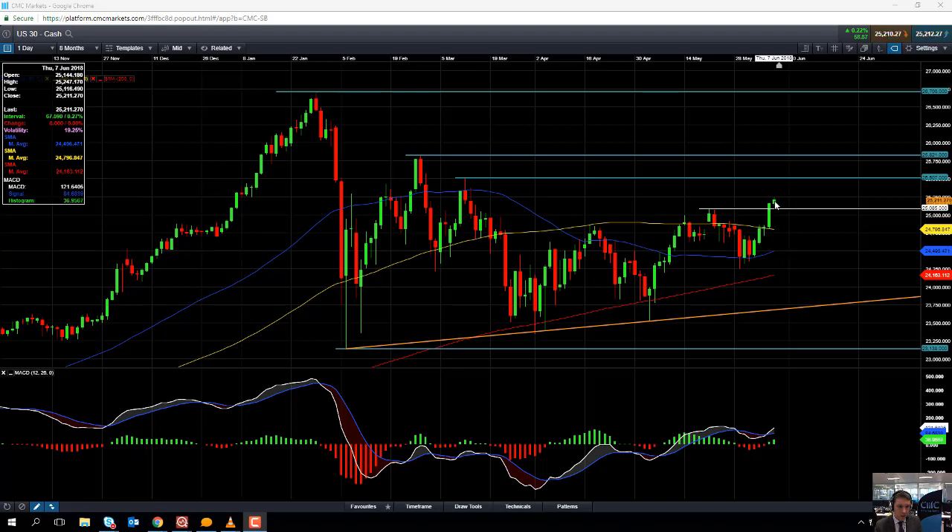If we drift lower from here, support may come into play at this yellow line — the 100-day moving average — which comes in at just south of 24,800, specifically 24,796. Notice how recently this line acted as both support and resistance in recent sessions. When a level acts as both support and resistance, it makes it more likely to do so again in the future.